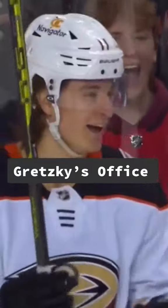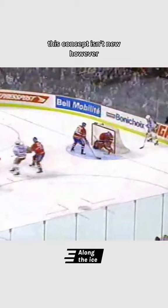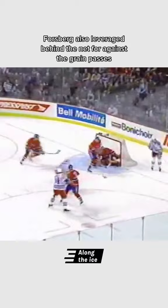Players like Zygris are adding new ways to score from behind the net. This concept isn't new, however. Gretzky often used this space to hold pucks hostage before finding open teammates. Forsberg also leveraged behind the net for against-the-grain passes to trick goalies into turning the wrong way.